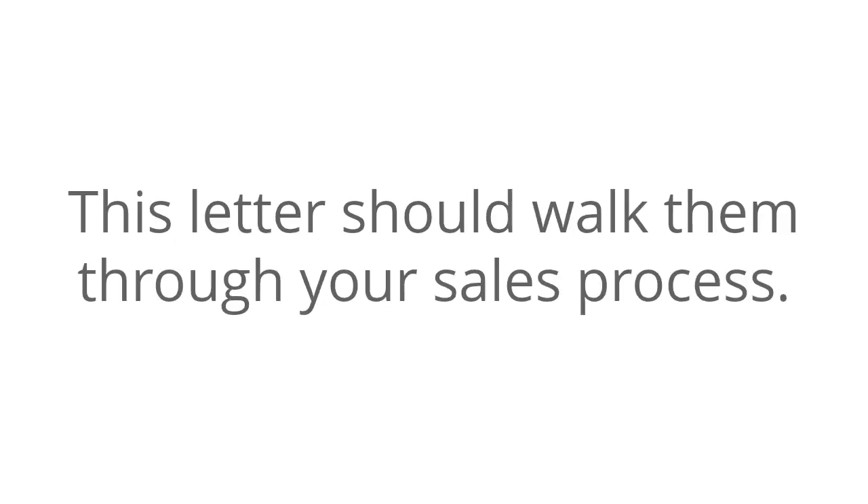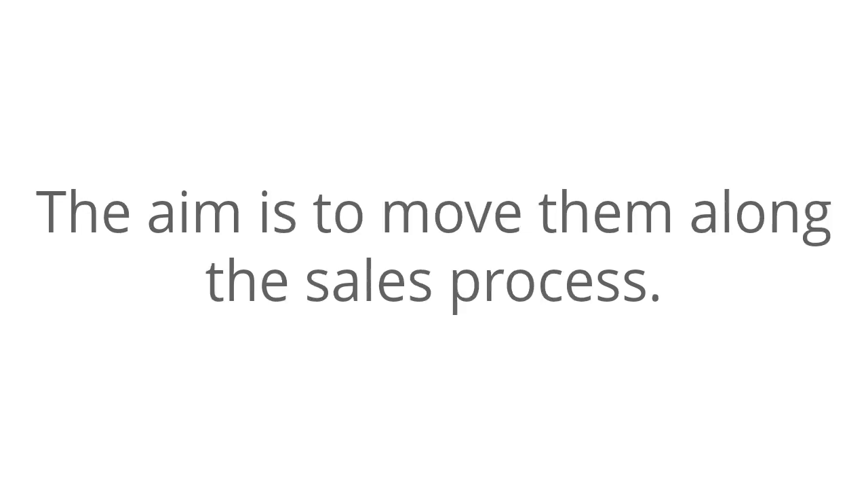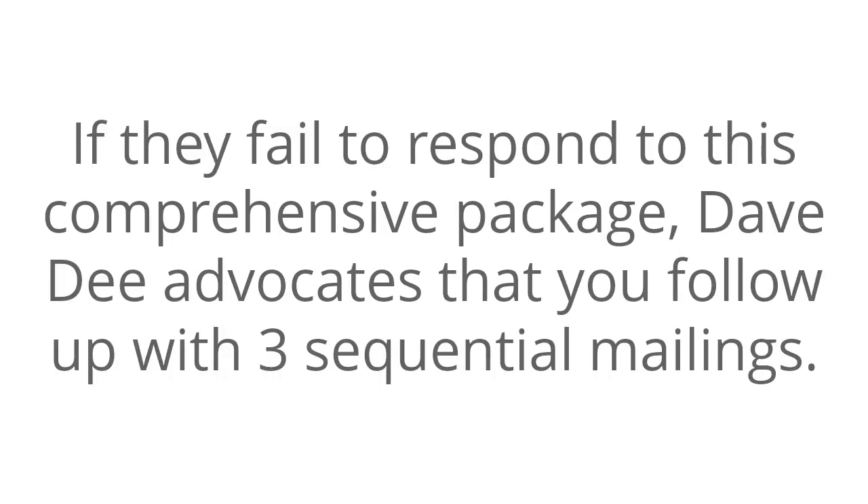Number three: a micro sales letter. This letter should walk them through your sales process — making a phone call, making a small order, sending an email, visiting a website, etc. The aim is to move them along the sales process. If they fail to respond to this comprehensive package, Dave D. advocates that you follow up with three sequential mailings.